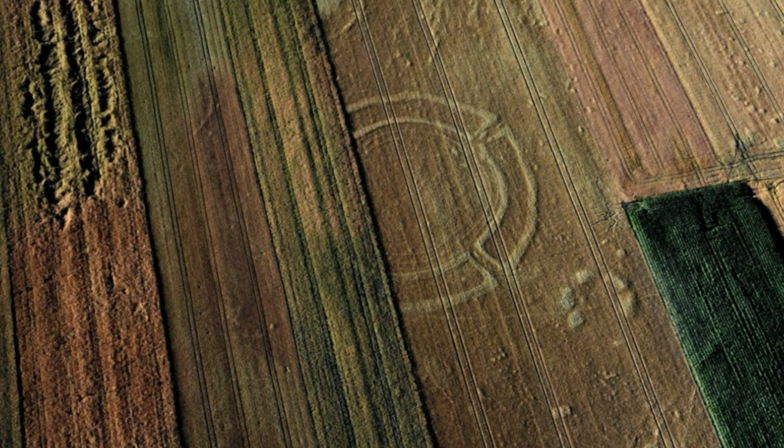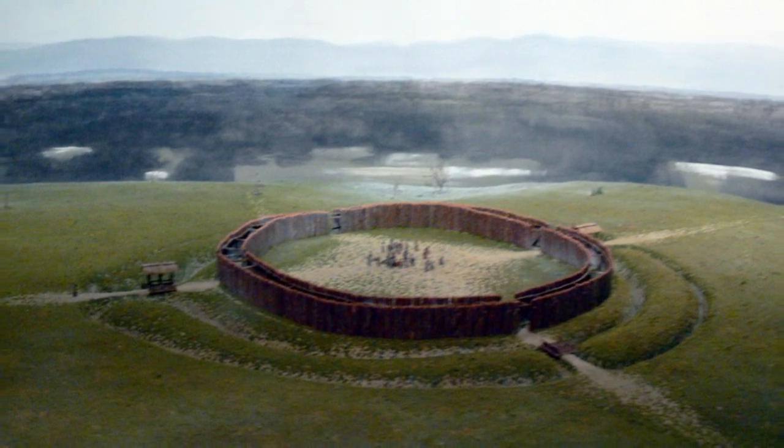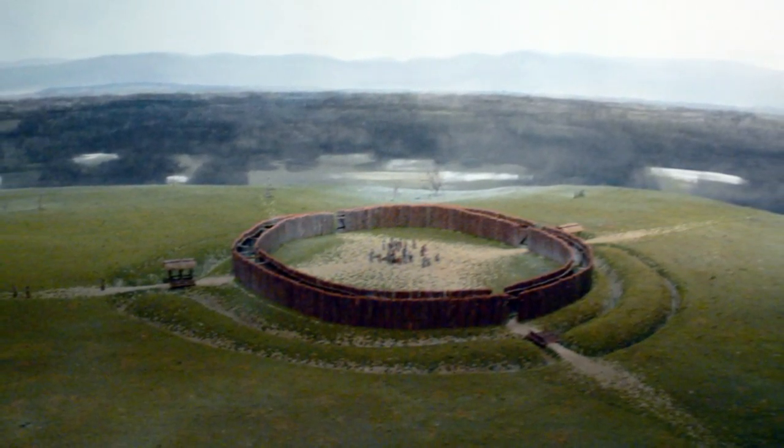Roundels were not well-known ancient features until a few decades ago, when aerial and drone photography became a key part of the archaeological toolkit. But now, archaeologists know that roundels are the oldest evidence of architecture in the whole of Europe, Rydki told Radio Prague International. Viewed from above, roundels consist of one or more wide, circular ditches with several gaps that functioned as entrances. The inner part of each roundel was likely lined with wooden poles, perhaps with mud plastering the gaps.